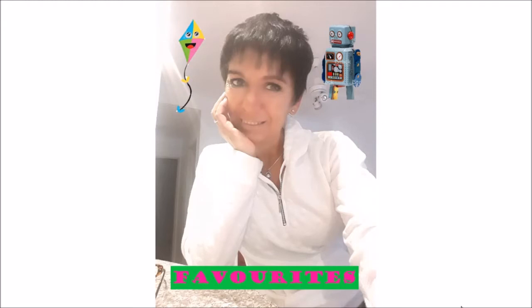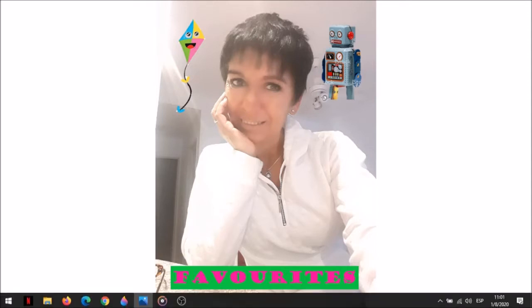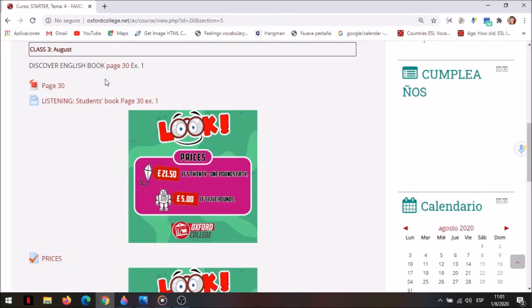Good afternoon, children. Let's start with class number three. This is class number three. First of all, we're going to work with the book. So open your book, page number 30.